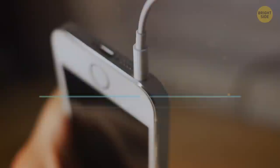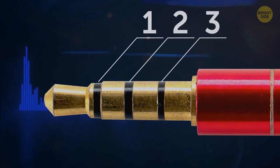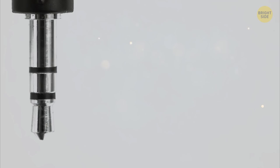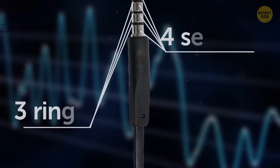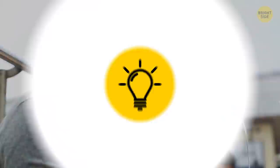Many plugs, like headphone jacks, have little plastic rings that separate different sections called pins, each serving a different purpose. Any plug must have at least two pins — one to cancel out interference and one to carry the signal. One ring and two sections deliver the same sound to both ears. Two rings and three sections mean one cancels interference and one goes to each ear. Three rings and four sections means there's also a microphone pin.